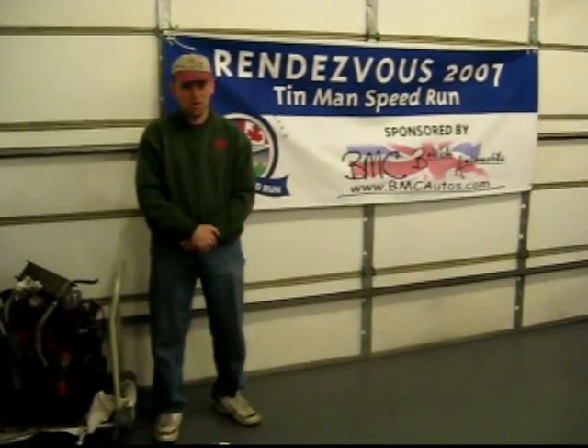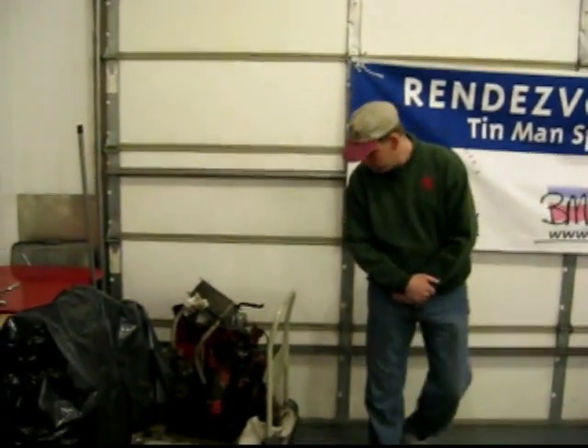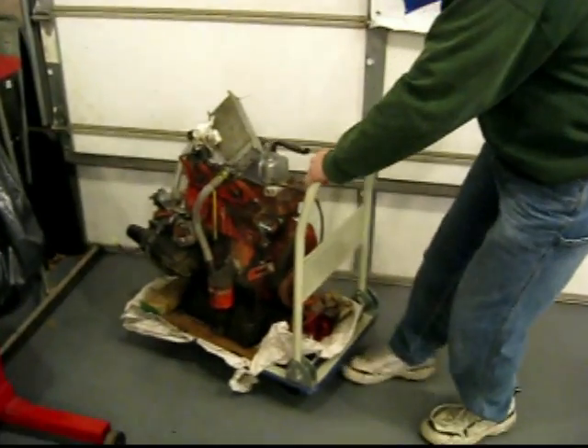We want to build cars that people drive. If it's going to be a show car, that's fine, but it needs to be something that can be driven. Otherwise, what's the point of building it? That engine right there by here — what did that come out of again?